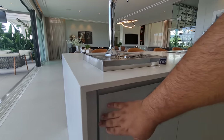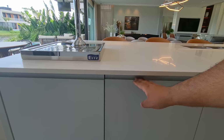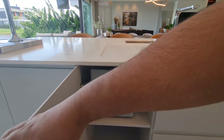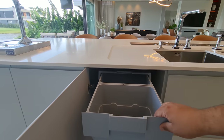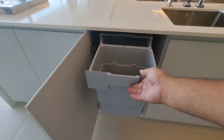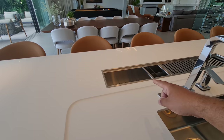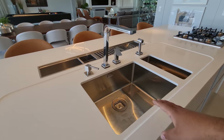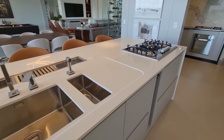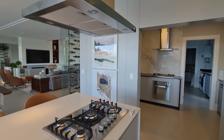Aqui a gente tem bastante espaço nos armários. Aqui nós temos espaço para champanheira também. Aqui a torneira quente e fria, monocomando. Aqui nós temos o nosso fogão cooktop. Aqui o nosso exaustor com LED. Linda, né? E atrás tem muito mais espaço. Aqui a nossa geladeira.